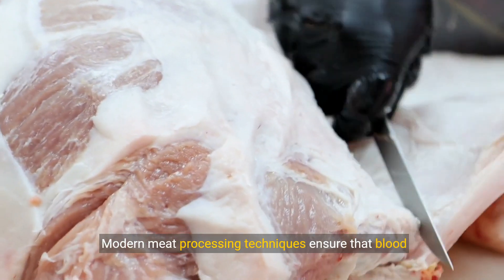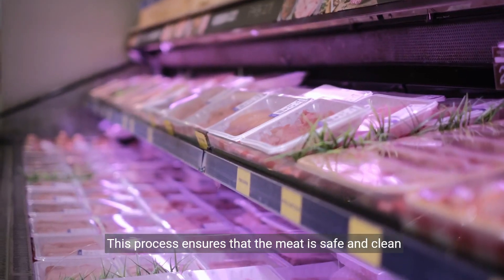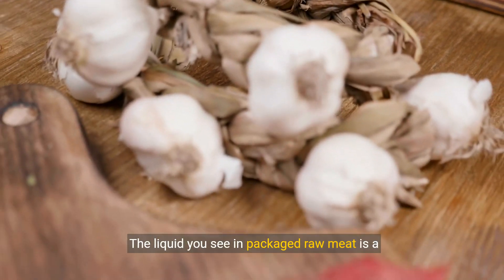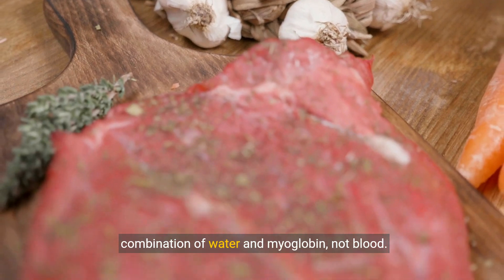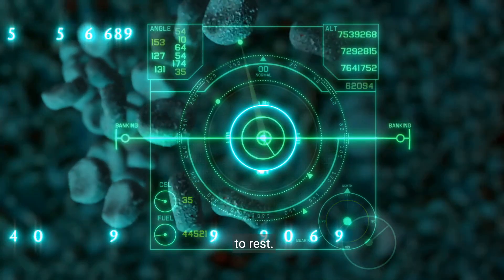Modern meat processing techniques ensure that blood is drained from the meat during slaughter. This process ensures that the meat is safe and clean for consumption. The liquid you see in packaged raw meat is a combination of water and myoglobin, not blood. This is a common misconception that we can now put to rest.